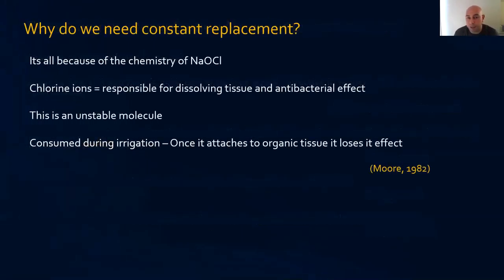Why constantly replace sodium hypochlorite? The chlorine ions responsible for dissolving tissue and antimicrobial effect are very unstable in solution, consumed within 2 minutes in the root canal system. The moment they attach to tissue, they lose their effect. Higher concentration has more chlorine ions per milliliter; lower concentration has fewer. As you irrigate, the chlorine ions attach to tissue and diminish, so if you start with a low concentration, it depletes very quickly — requiring more frequent replenishment.